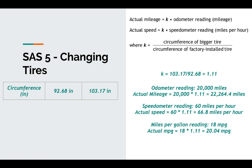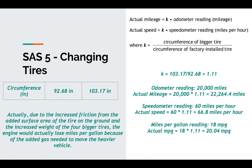But consider this: due to the increased friction from the added surface area of the tire on the ground, you get a bigger footprint — bigger, wider tire means a lot more tread on the ground, causing more friction. Also, the increased weight of the four bigger tires — tires hold more air, and air under pressure weighs a lot. So the engine would actually lose miles per gallon because of the added fuel needed to move the heavier vehicle.